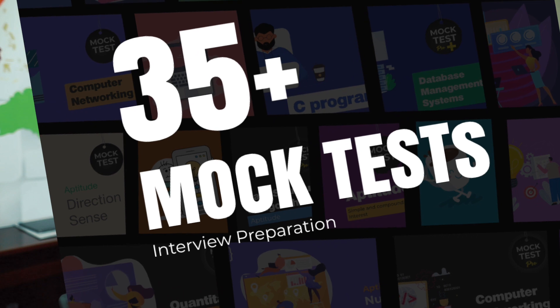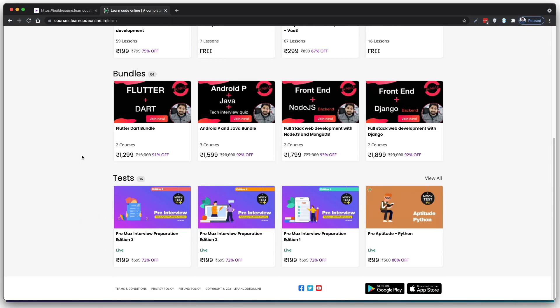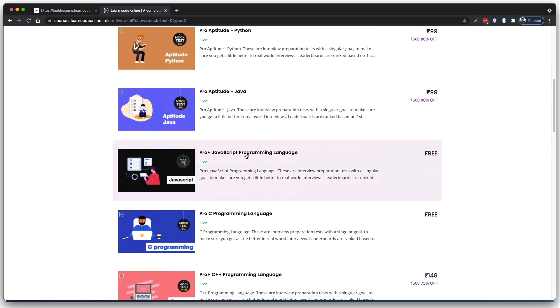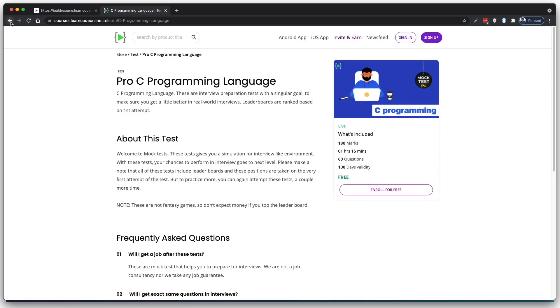Moving to update number two: more than 35 mock tests are now available. People often think interviews are just competitive programming or project discussions, but that's not true. There's a lot of competition — companies filter candidates in various ways, including through preliminary rounds. Companies like Adobe, TCS, and Microsoft all have prelim rounds with aptitude questions, as well as sets covering C, C++, JavaScript, networking, DBMS, and many other topics.